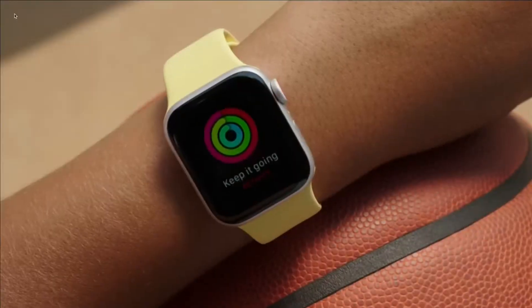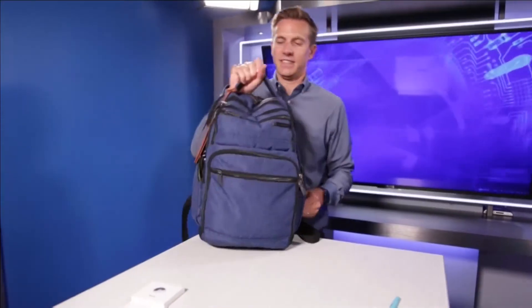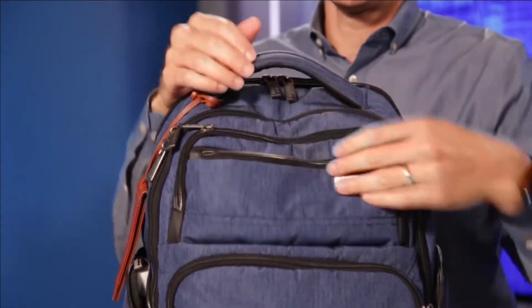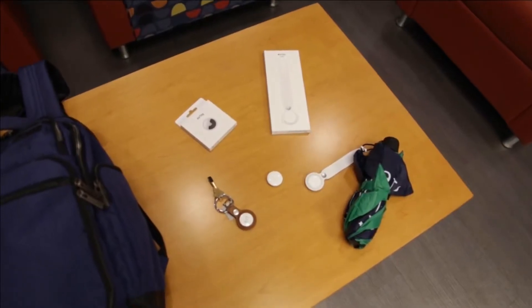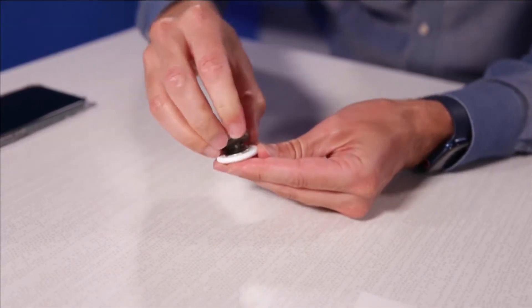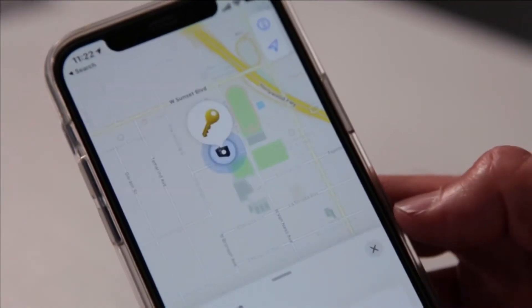Tech can help you keep tabs on where your kids are. Apple's $29 AirTag might be the first solution that comes to mind, but it's meant for things and not people. Of course, you could always clip one to a backpack, but since there's no internet built in, you're at the mercy of nearby iPhones to get location updates, which might not be in real time.